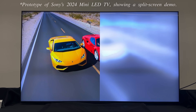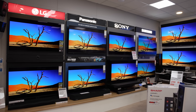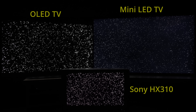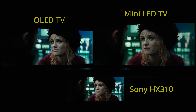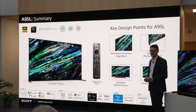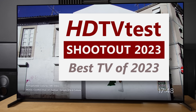Until now, OLED has been widely hailed by TV enthusiasts as the leading display technology for superior picture quality, due to its self-emissive characteristic which delivers true blacks, vibrant colours, wide viewing angles and near-instantaneous pixel response time. After all, Sony's own Bravia A95L QD OLED was voted by a panel of video professionals as the best TV of 2023 in our most recent Blinded TV Shoda event last year.